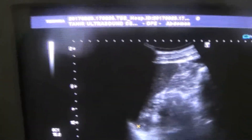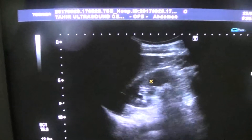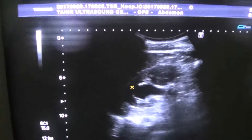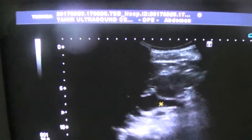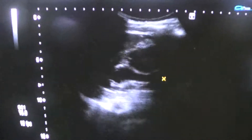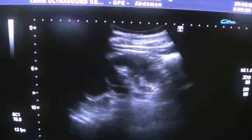This is the spleen, left diaphragm, and left kidney. In the left kidney, this is the upper pole. The upper pole calyces are dilated minimally, and from here a tubular structure is seen extending up to the renal pelvis.